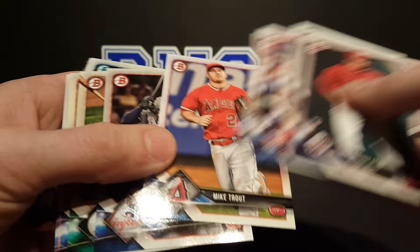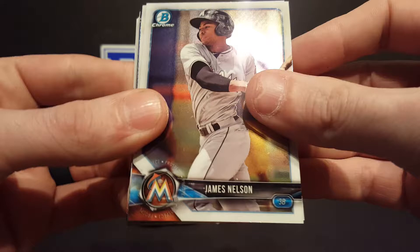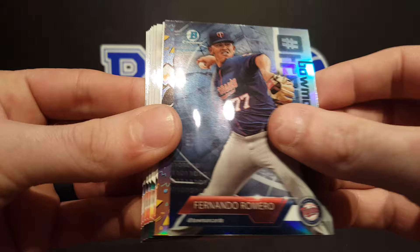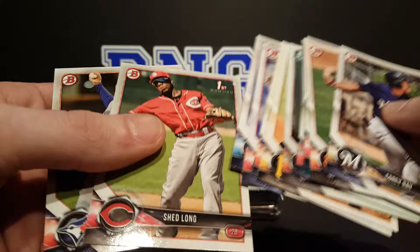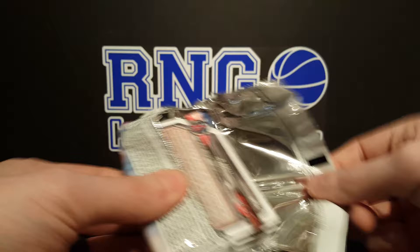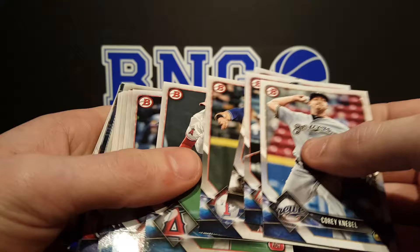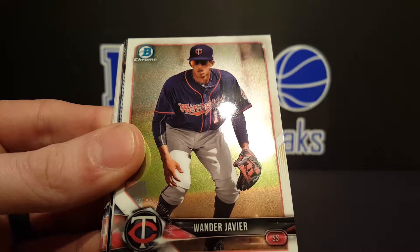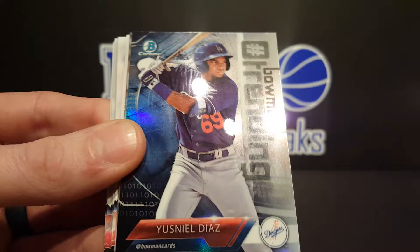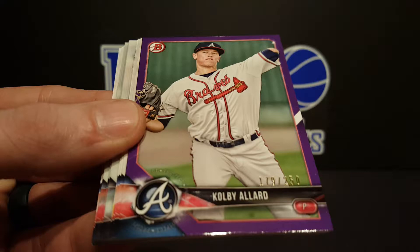James Nelson, DJ Stewart, Bobby Bradley, Bowman Birthdays — Fernando, Tyler Glasgow. Ronald Acuna, Wander Javier, Hunter Green Bowman Scouts, Diaz, Dominique Smith. Oh, we've got Purple — Colby Allard, numbered at 250. Pretty cool.